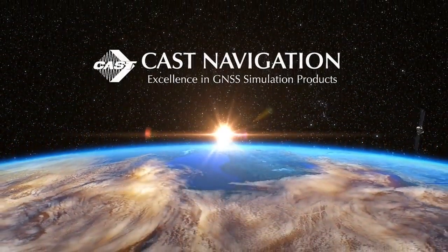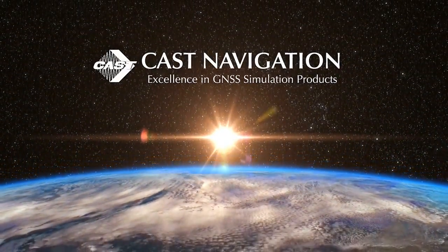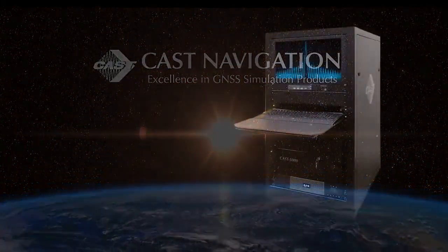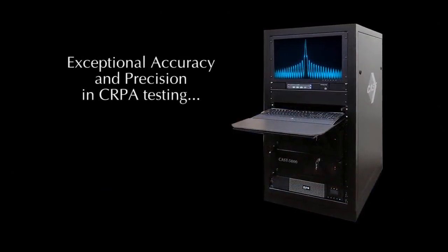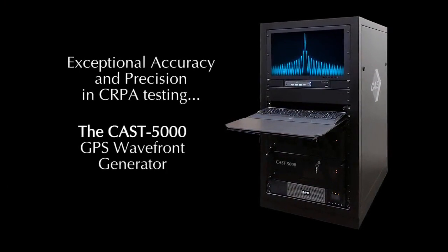Cast Navigation, an industry leader in GNSS-INS simulation systems for over 35 years, provides exceptional accuracy and precision in SERPA testing with the Cast 5000 GPS Wavefront Generator.